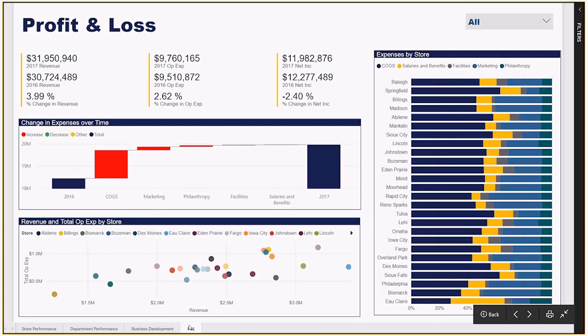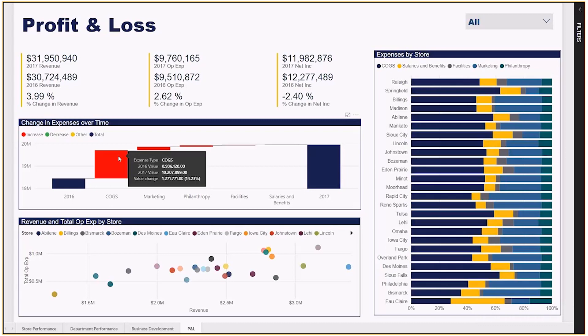The profit and loss report displays year-over-year change in revenue across the multi-row cards across the top, as well as operation expenses and the net income. The waterfall chart shows the changes in expenses from 2016 to 2017, showing a large uptick in COGS for this retail chain, indicating that we're selling more expensive products in our stores.